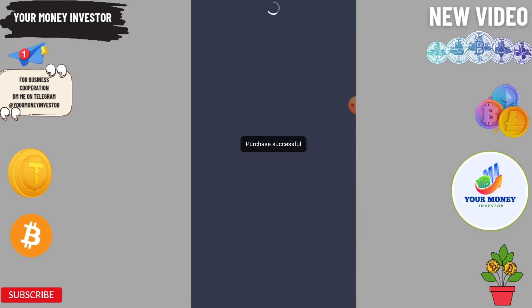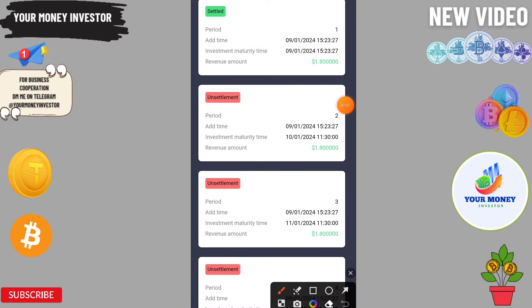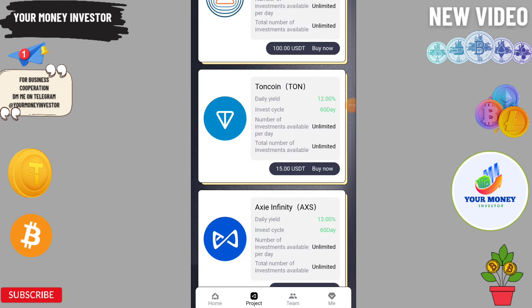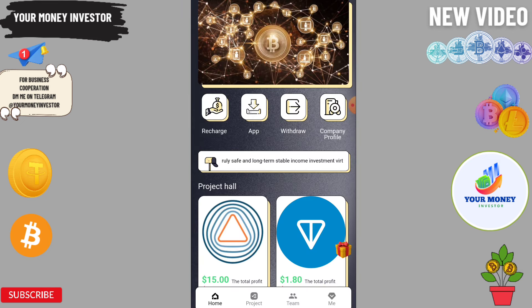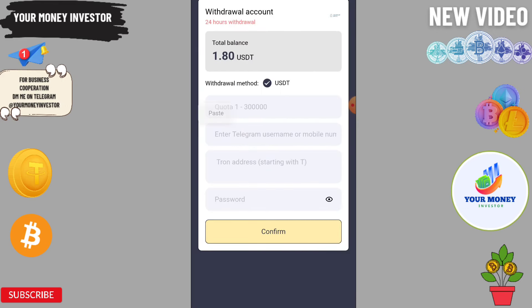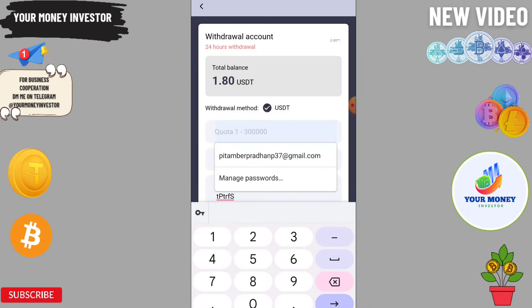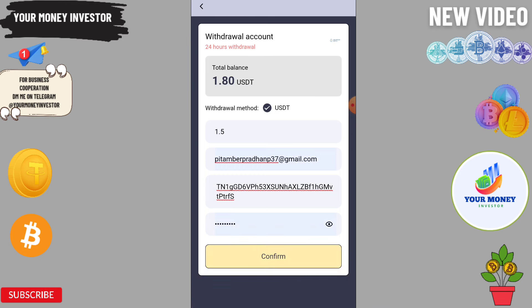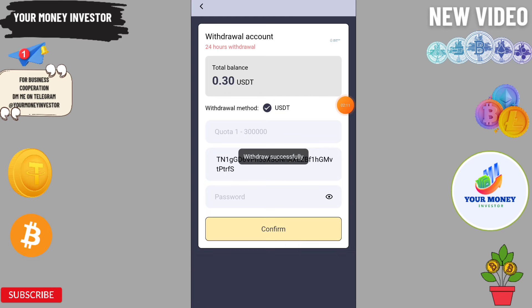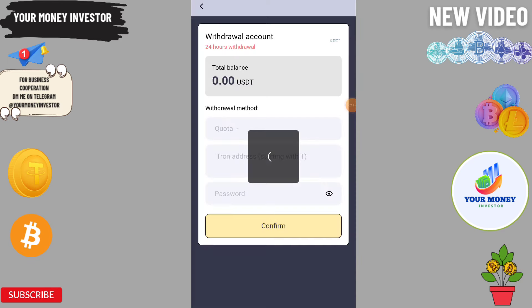Click on Detail and you can see 1.8 is automatically credited. Now to withdraw from this platform, click on Withdraw, enter the address, enter 1.8, and then click Confirm. The application shows withdraw was successful, and I will show you the withdrawal proof when it arrives.